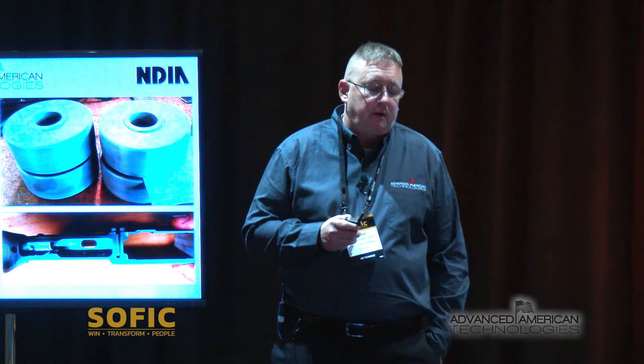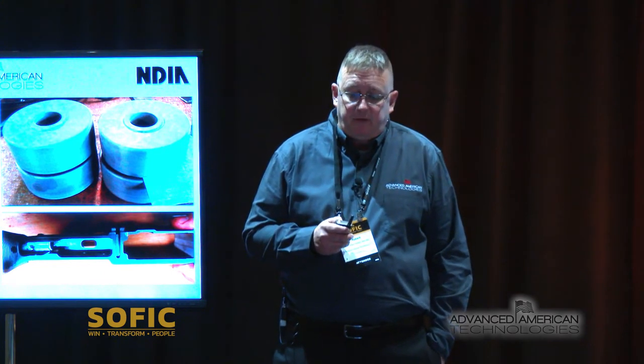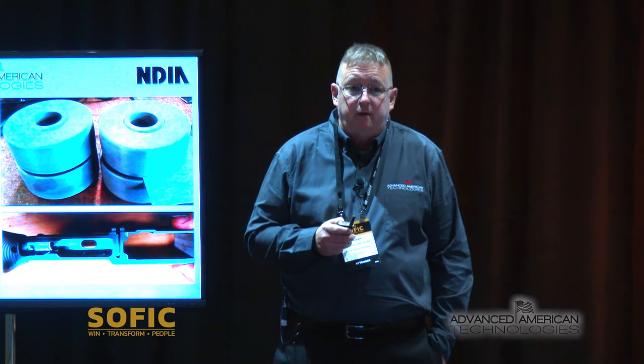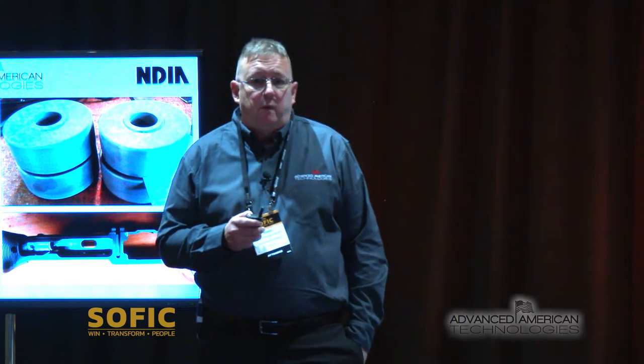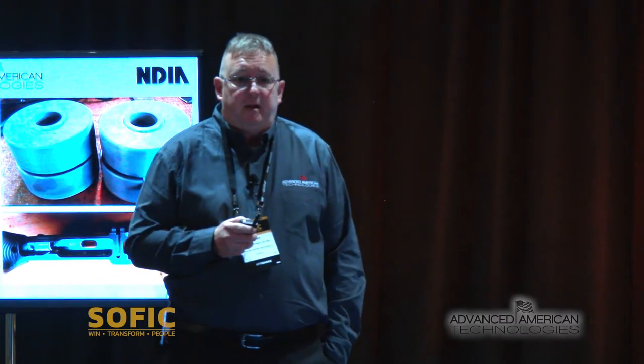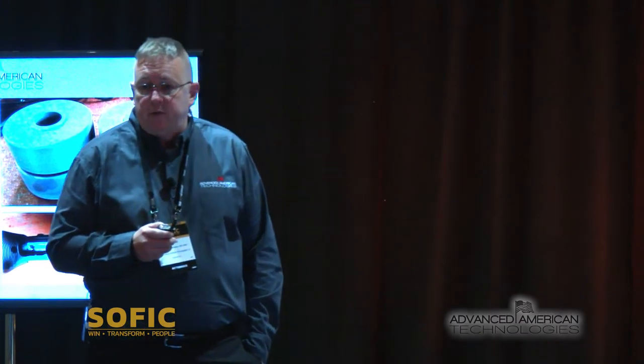Our ceramic variant is about 45% lighter. Our aluminum variant has a coefficient of thermal conductivity of 0.75 watts per meter Kelvin. Our ceramic has 0.13 watts per meter Kelvin, which equates on the ceramic side at one inch to an R-value of 189.